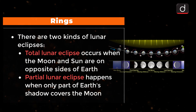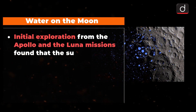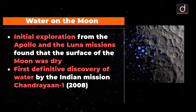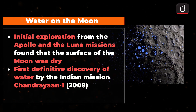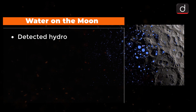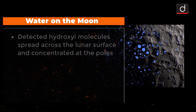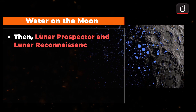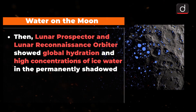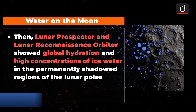Water on the Moon: During the initial exploration and analysis of samples returned from the Apollo and Luna missions, the surface of the Moon was thought to be dry. The first definitive discovery of water was made in 2008 by the Indian mission Chandrayaan-1, which detected hydroxyl molecules spread across the lunar surface and concentrated at the poles. Missions such as Lunar Prospector and Lunar Reconnaissance Orbiter have shown not only global hydration but also high concentrations of ice water in the permanently shadowed regions of the lunar poles.